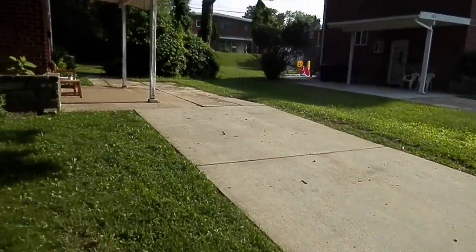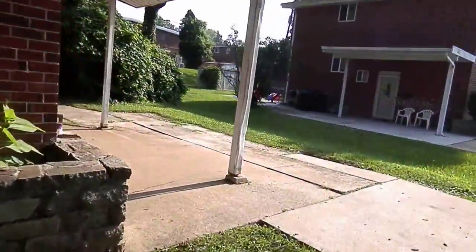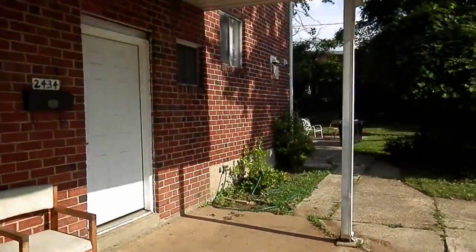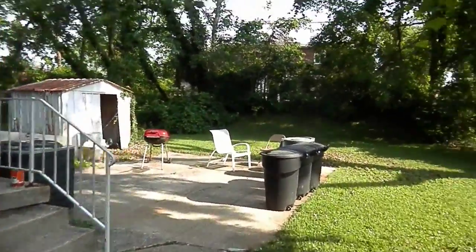The driveway is pretty good. Both these lines and the basement lines are shut. Pretty small backyard.